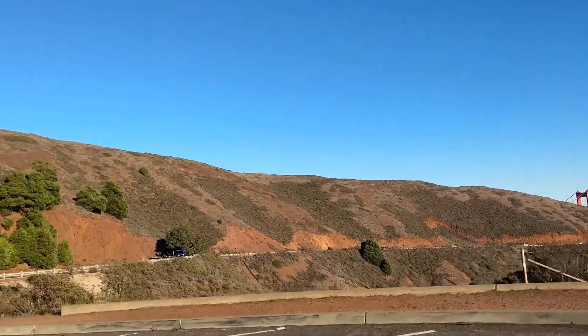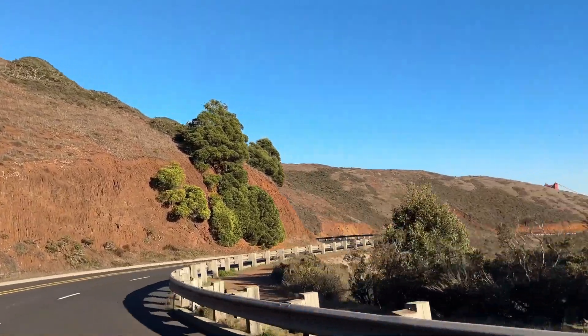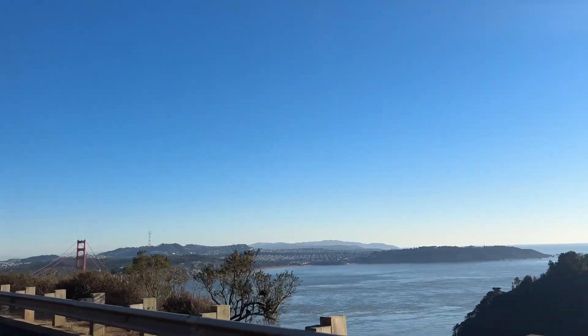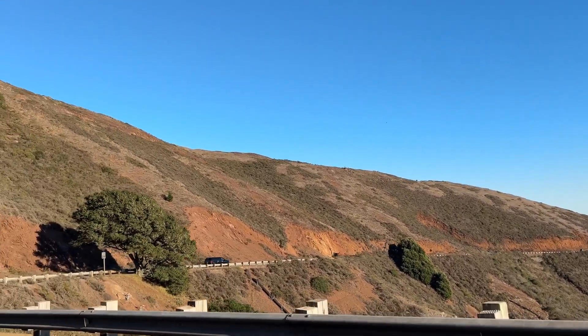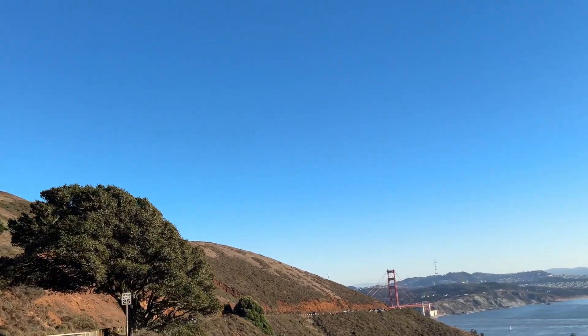By the way, the headlands is a huge lot of land, but there are scant choices for food and drinks. To be frank, I haven't seen any myself, which means they're not the easiest to find — say if you get famished on your trip and forgot to bring your snacks.